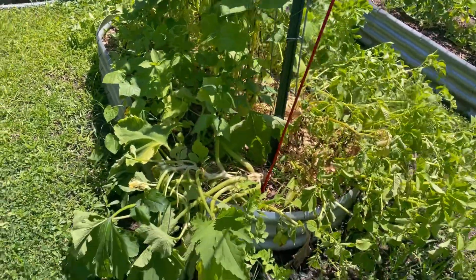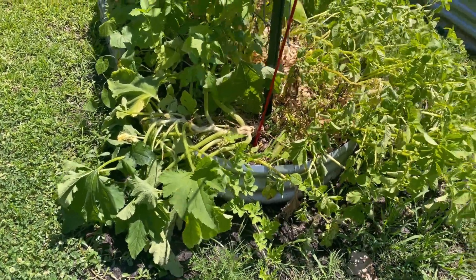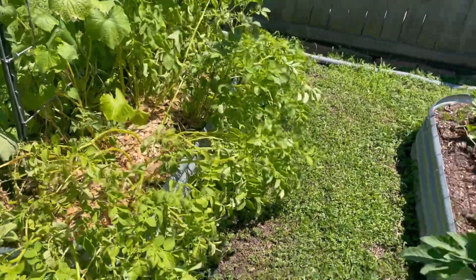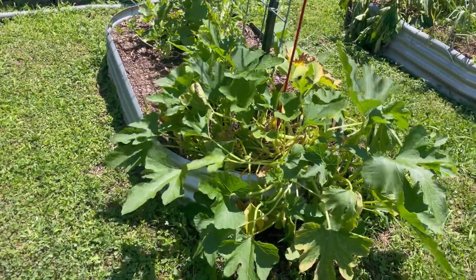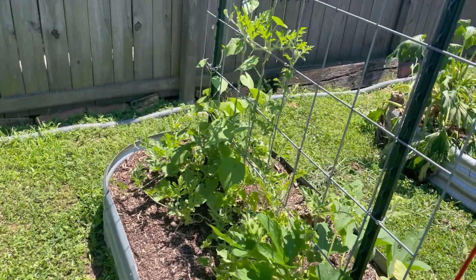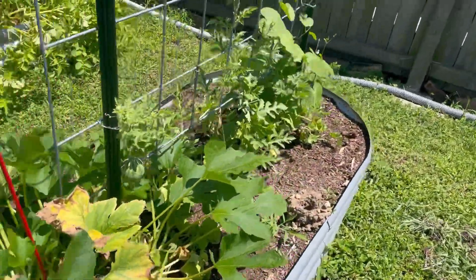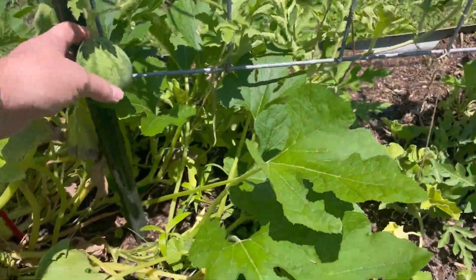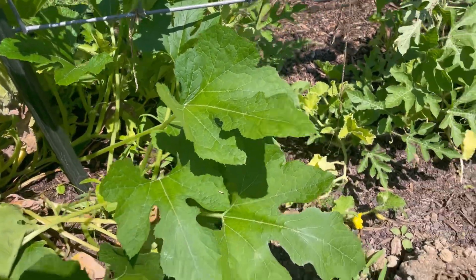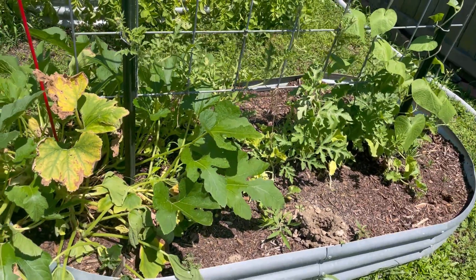This squash plant has kind of seen the end of its days. We've also got potatoes, another zucchini plant, and some watermelon and cucumber. I'm going to go ahead and pull off the first fruit — my husband said you should pick off the first one so it puts energy into the vine growing and making it big and strong.